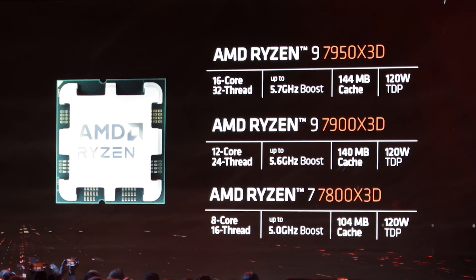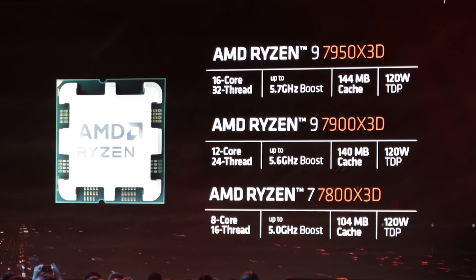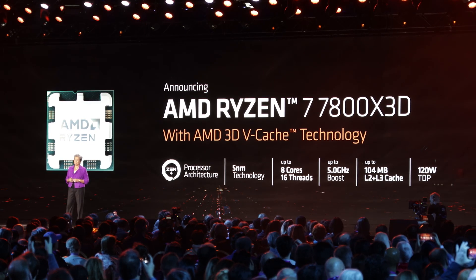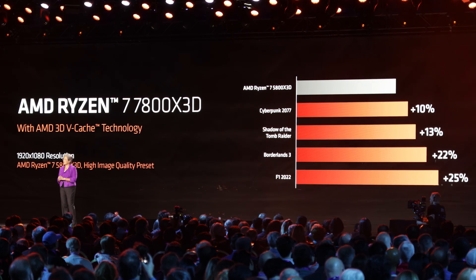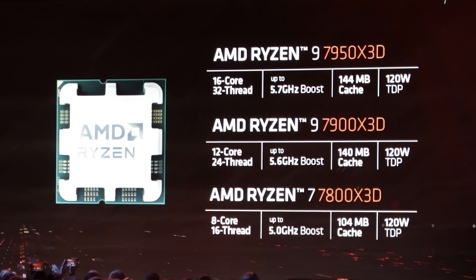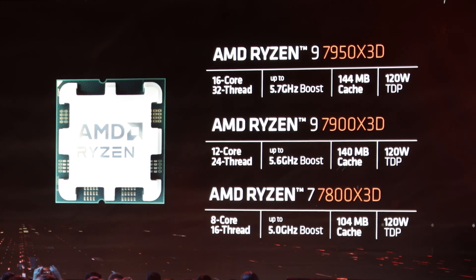The 7950X and 7950X3D are not necessarily for everyone. For mostly a gaming PC, you might be thinking the best option is going to be the 7800X3D with 8 cores, 16 threads, and 104 megabytes of cache. However, I'm thinking the sweet spot is probably going to be the 7900X3D because it's only a very small step down from the 7950X3D — only 0.1 gigahertz lower maximum boost clock at 5.6 gigahertz and only 4 megabytes of cache fewer at 140.